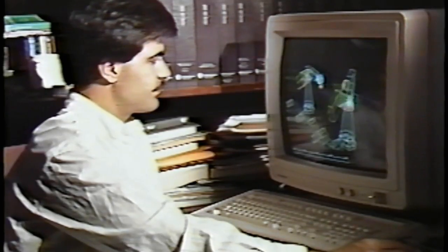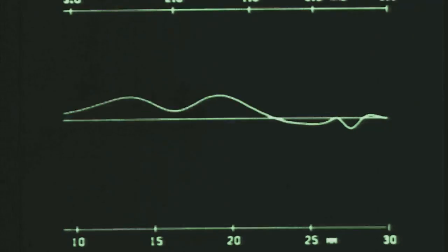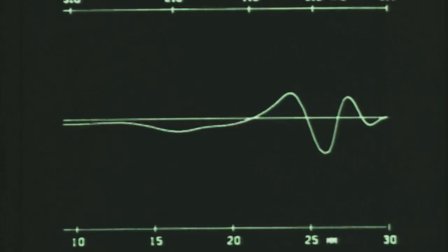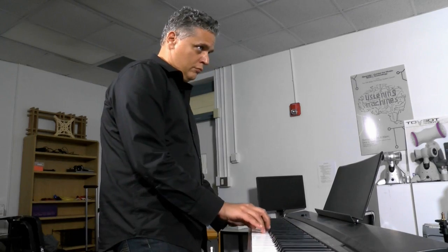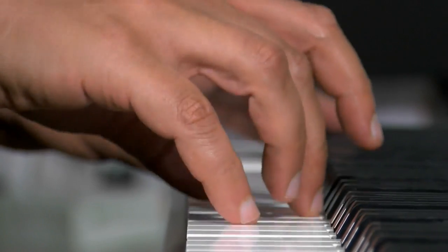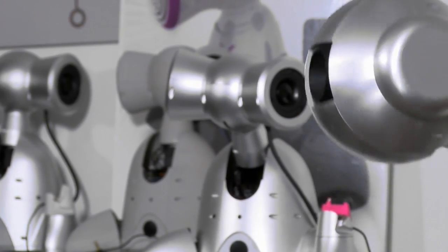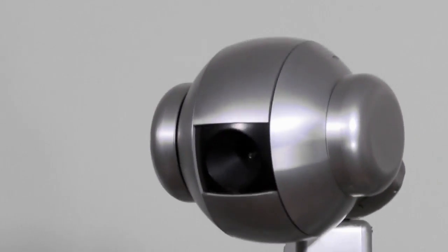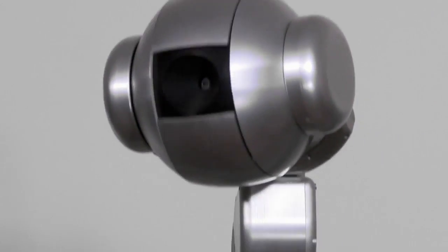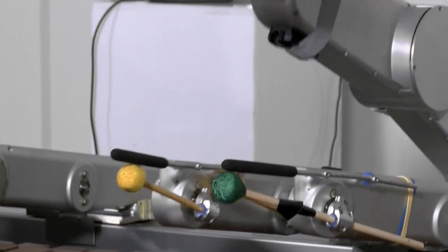There are three main functionalities for robotic musicians which distinguish them from just software that plays music. First, the fact that they can actually create acoustic sound — if I play with software, there's something different with acoustic sound, some richness that really brings something much more emotional and expressive to the music. The other element is that I can play a particular beat and the robot would start to nod its head to the beat and groove to the beat, and in some cases it can come up with its own idea — say this is too slow, start to bob faster, and then I will play faster.